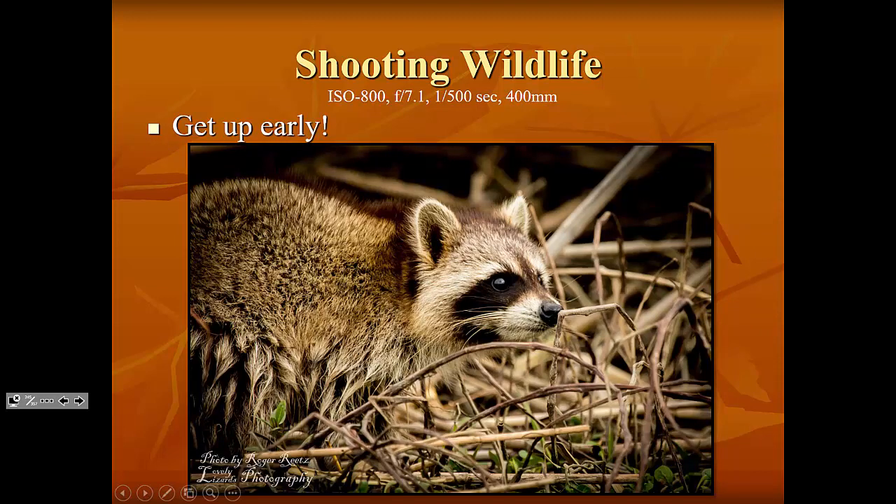Another good tip for wildlife photography, just like landscape photography, is to get up early. Animals are the same as teenagers — they've been asleep all night and the first thing they want to do in the morning is eat. While they're eating, they're much more tolerant of you. Just like this raccoon that was working on its breakfast as I was kayaking in Mobile Bay — it allowed me to get within about 15 feet of it and wasn't stressed about me being there at all, as I slowly crept up on it.